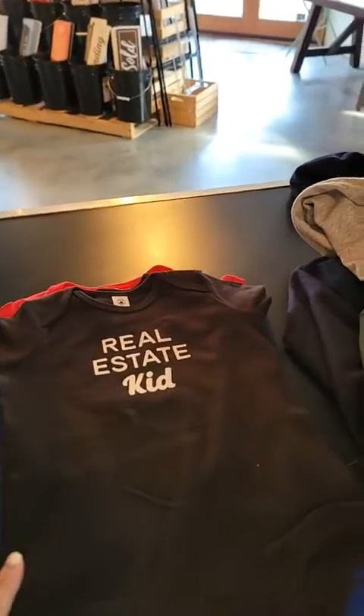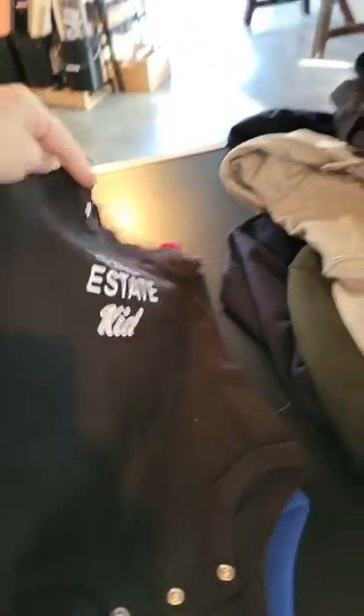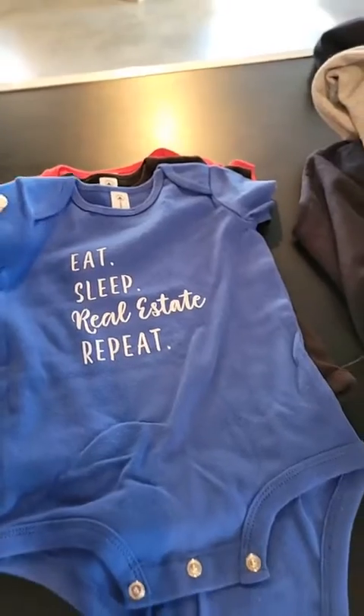We can't customize apparel unfortunately, but we are working on that — we're working with a local maker right now to offer custom, but it would have to be like 10 to 20 pieces. Here's the real estate kid onesie: 'eat sleep real estate repeat.' All the onesies come in all of these colors. There's 'future listing agent' and then 'real estate life' — aren't those the cutest things ever?